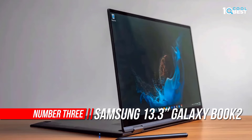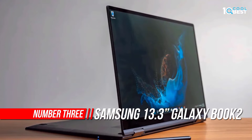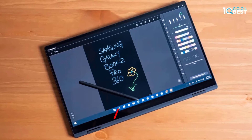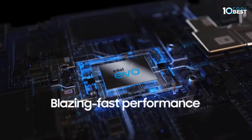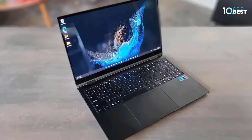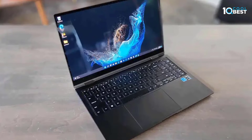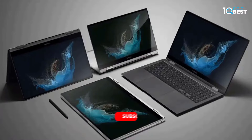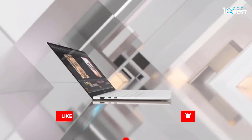Number 3: Samsung Galaxy Book 2 Pro. This laptop is packed with the premium performance you've come to expect from Samsung — and then some. It's powered by the latest 12th Gen Evo certified Intel processor. At less than 2 pounds, the Galaxy Book 2 Pro is Samsung's thinnest and lightest laptop yet. It features an upgraded Full HD camera with a 1080p wide-angle view that's 2x clearer than before.